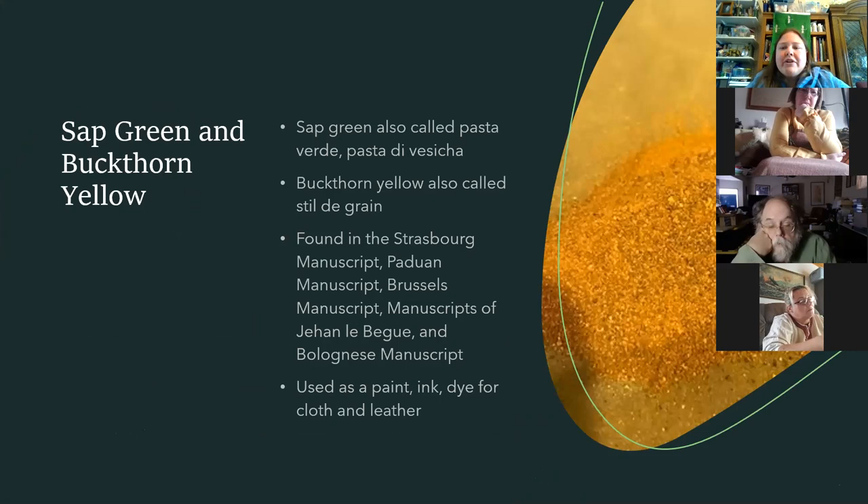Sap green and buckthorn yellow come from the same berry but harvested at different times. If the berries weren't quite ripe, you get an orangey yellow. If completely ripe, you get sap green — also called pasta verde, which is kind of fun. There are lots of different recipes for this; it was used as both paint and ink, and as a dye for cloth and leather. If it makes color, use it for everything.